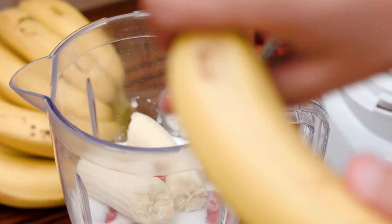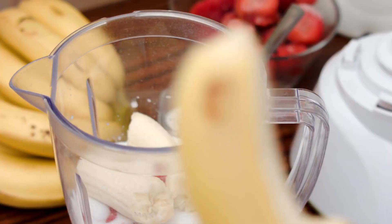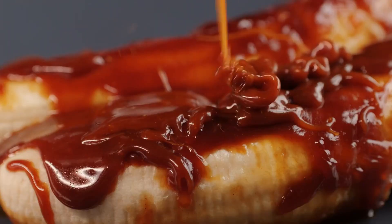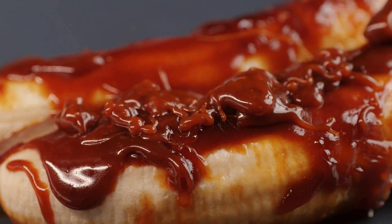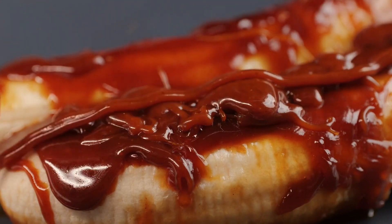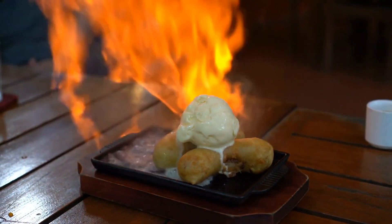Bananas Foster. If you're of legal drinking age, then try to snag the chance to try out the famous Bananas Foster dish. This dessert was invented in 1951 at Brennan's Restaurant in New Orleans, Louisiana. This dish of caramelized bananas cooked in a boozy rum sauce is plenty good already, but you may get lucky and see it getting flambéed in the rum by a chef or waiter. Flames are always good theater, but Bananas Foster done right is pretty tasty, too.